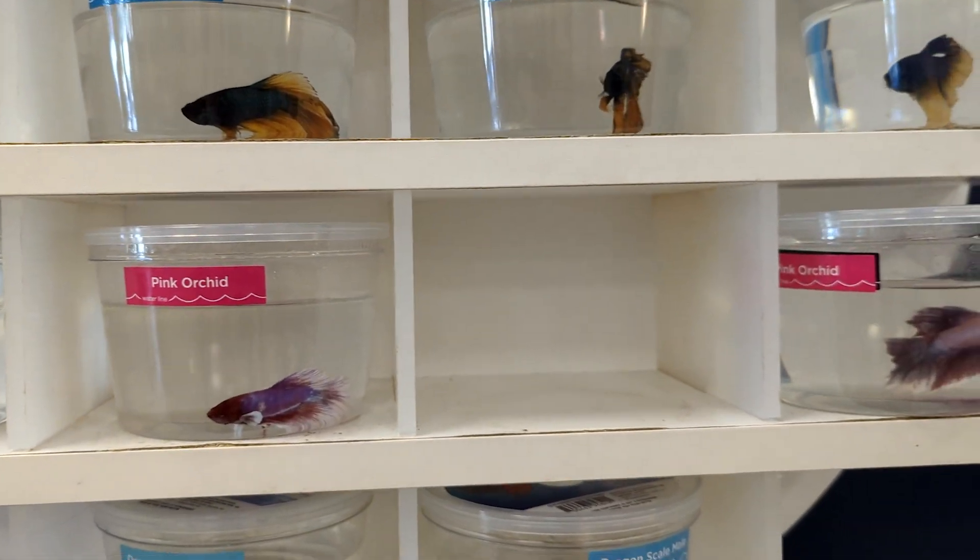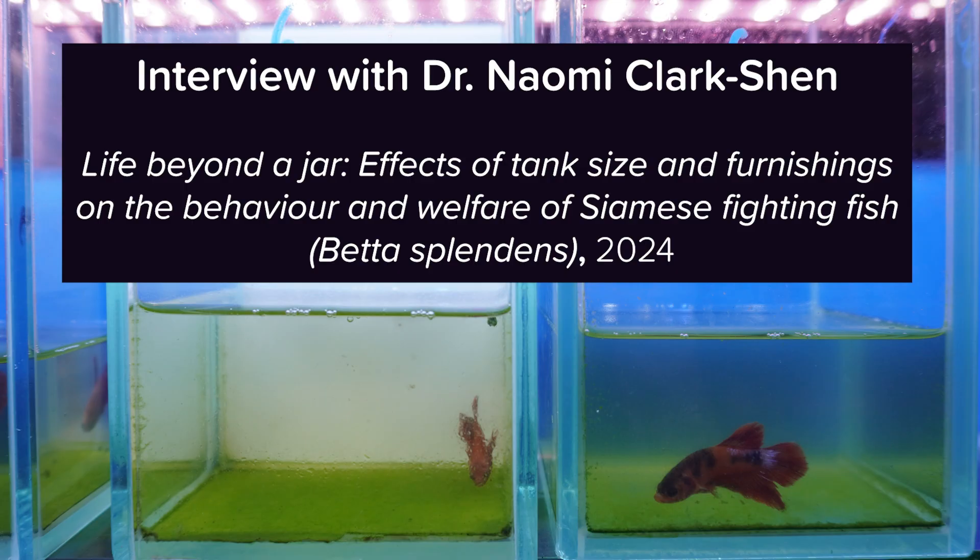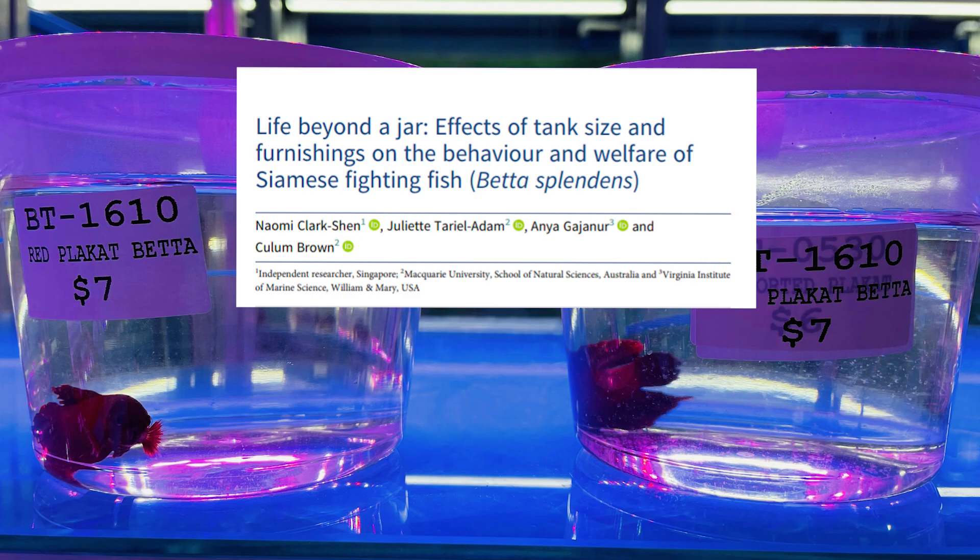How do tiny cups and tanks affect betta fish? I spoke with Dr. Naomi Clark-Shen, lead researcher of a 2024 study called Life Beyond a Jar, to learn more.